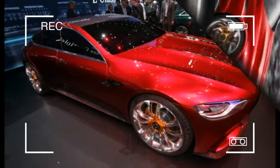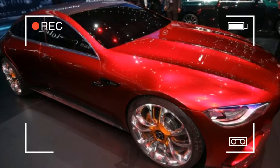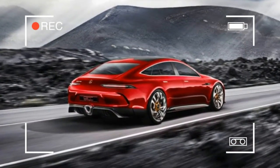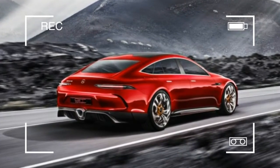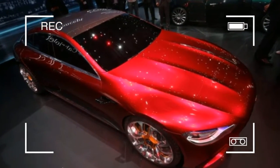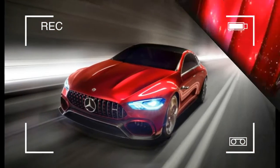Transforming Benz models into Autobahn burners remains a priority, but AMG is no slouch when it comes to developing vehicles on its own. The latest homegrown effort is this AMG GT concept coupe, which has four doors and thus, technically, is a sedan.